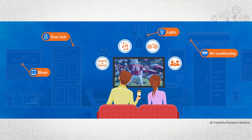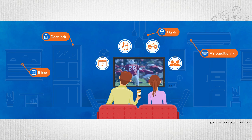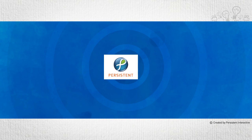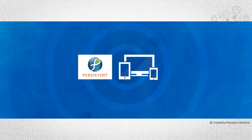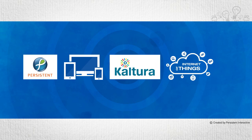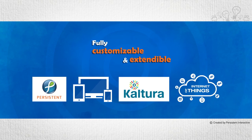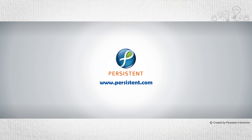play games, or chat with their family and friends. All this with a single mobile app. Persistent Systems, with its expertise on multi-screen video, Kaltura, and IoT can customize and extend these solutions to suit your business needs. Contact us for a demo.